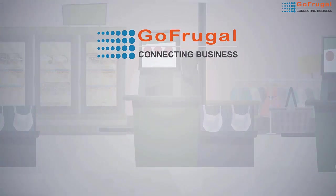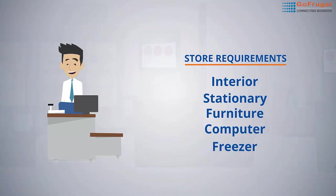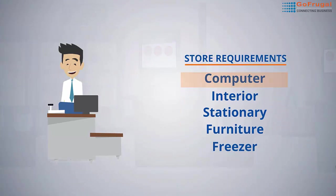Gofrugal would like to recommend best practices to be followed to maintain your computer and software environment healthy. As you know, computer is a necessity for all retail businesses today, and it is very important that you should learn to maintain it properly.